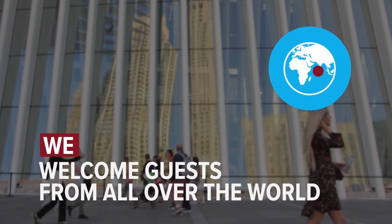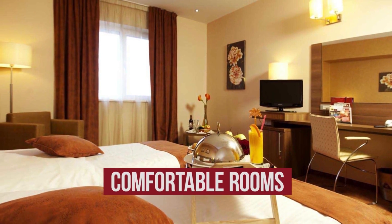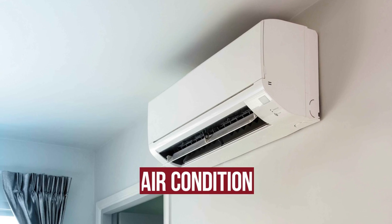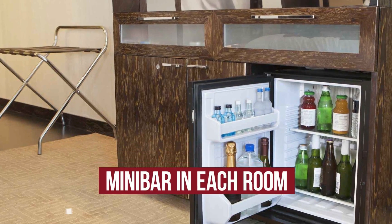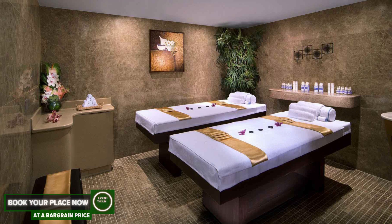We welcome guests from all over the world. The hotel has comfortable rooms, air-conditioned, free Wi-Fi, minibar in each room, and spa.